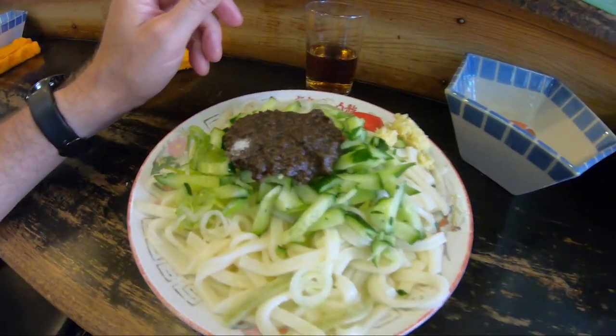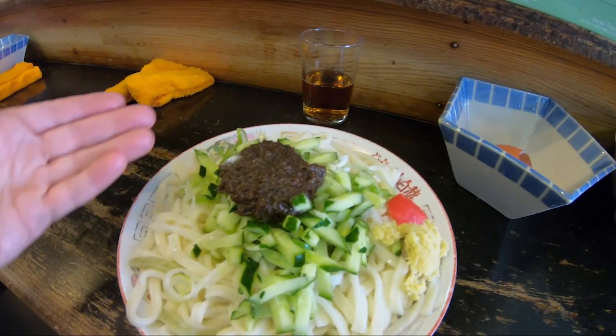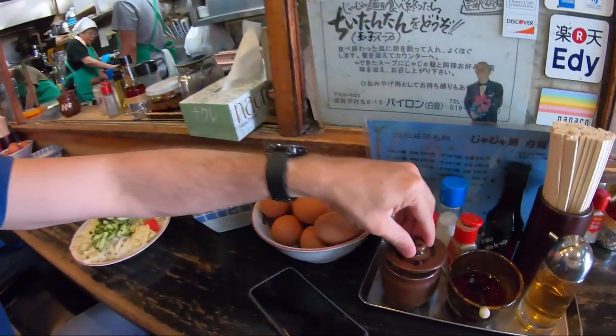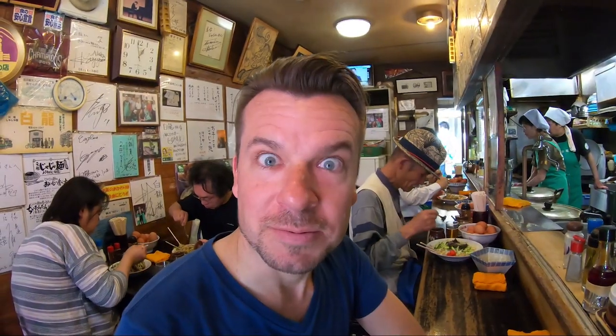So this is Jajamen. As you can see, there are flat udon noodles with a meaty miso paste on the top. There are optional things that you can add: a spicy oil, as well as more grated garlic — and it's never enough garlic, is it? They also recommend adding salt, pepper, and vinegar. All of those things are right here for you. Let's begin.